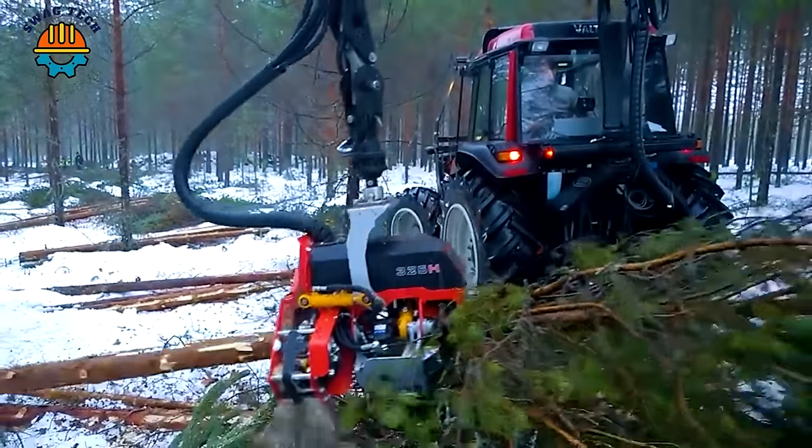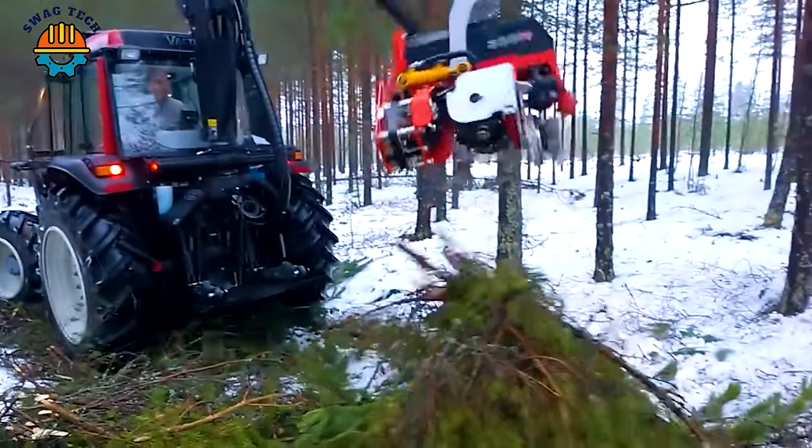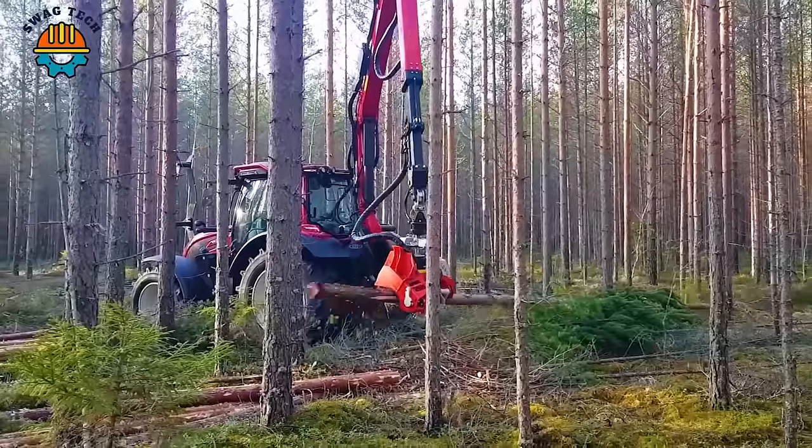These devices are vital to modern forestry, using technology and environmental awareness to excel in large-scale tree removal.